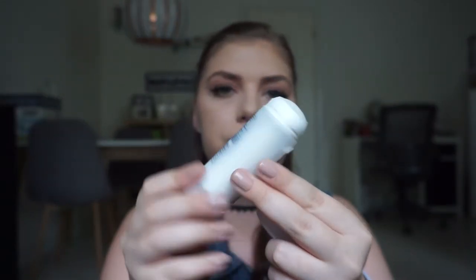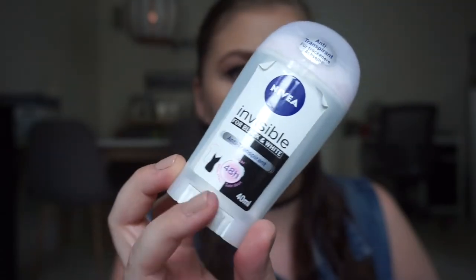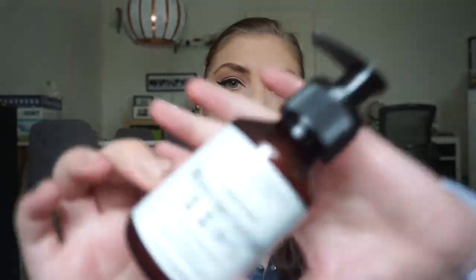This is a deodorant I finished off this week — the Nivea Invisible for Black and White Anti-Transparent roll-on. I really like roll-on formats, but I think it stains my clothes even though it says it won't, since it's not fully clear. Then I have this empty Juledale Moisturizing Wonder Lotion in number five, for hands, body and face. I really like this but went through it so fast. It's only 100ml so it's not very big, but it has a pump which I love — so much easier.